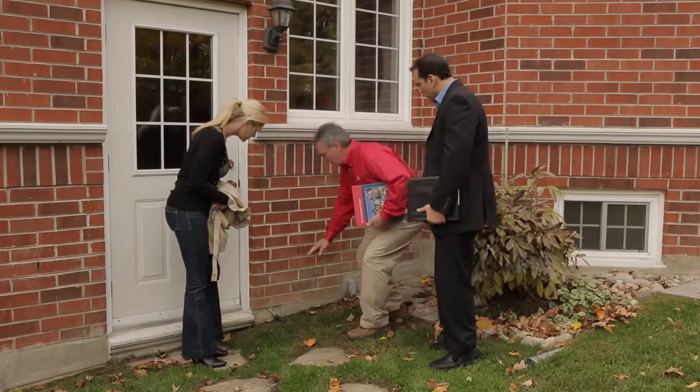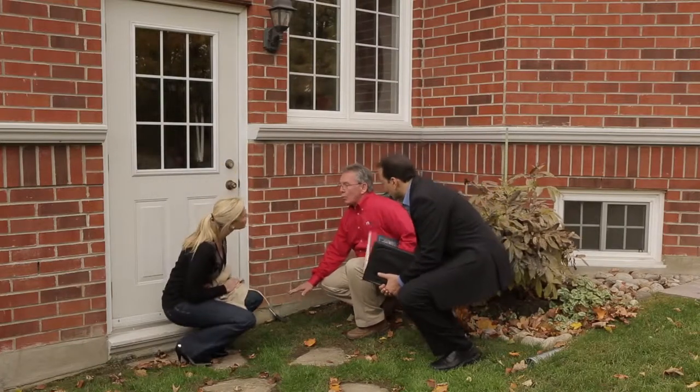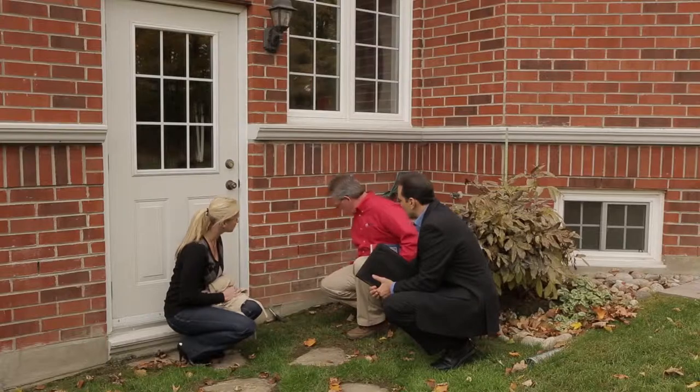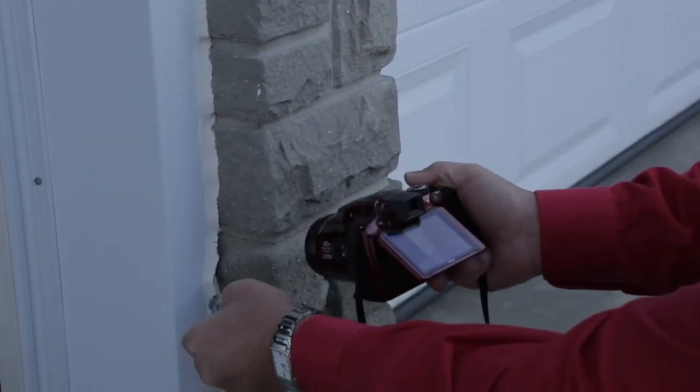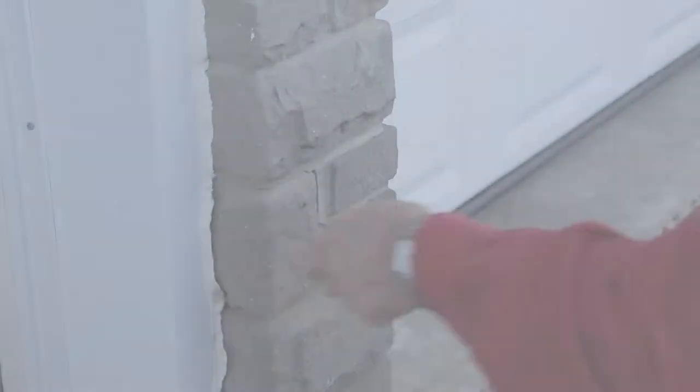If you're a seller, you want to know that your home has been properly inspected. A pre-listing home inspection can help you discover the value in your home's strengths while having ample time to fix its weaknesses. So by the time you're ready to sell, your home will be in excellent shape and may even have an increased resale value.